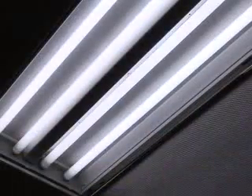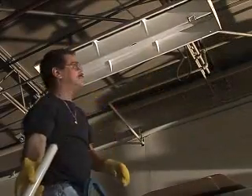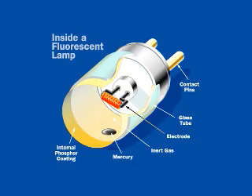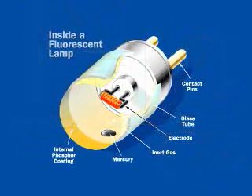With the ever-increasing popularity of high-efficiency fluorescent lighting, it's more important than ever to understand best practices for lamp disposal and other hazardous waste. Fluorescent lamps contain anywhere from 5 to 50 milligrams of mercury, an essential component in the efficient production of visible light.